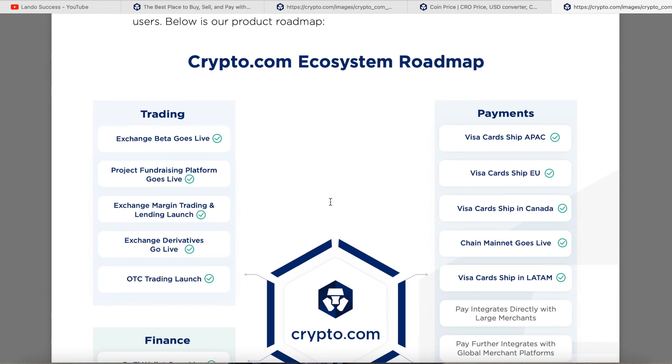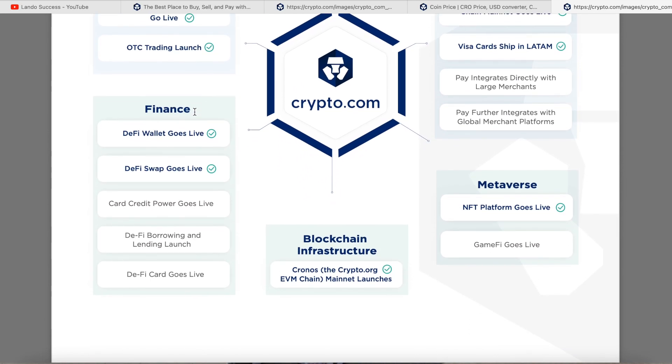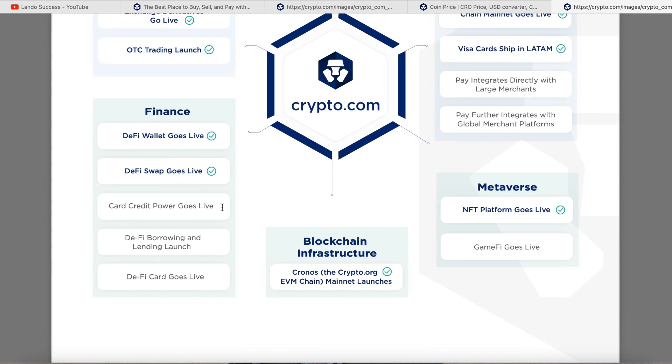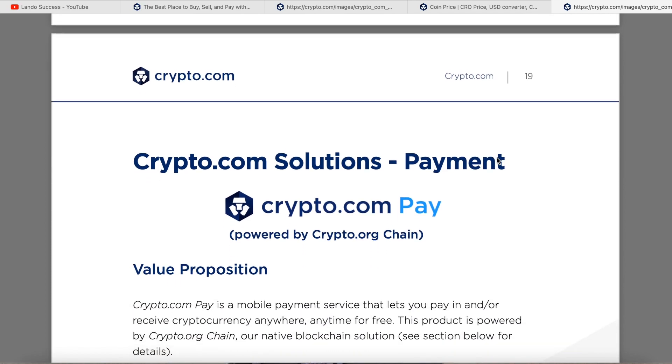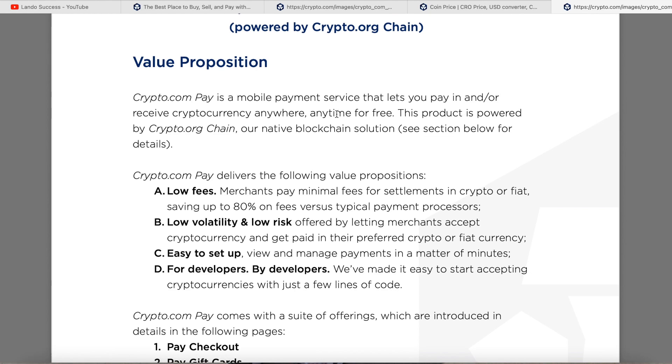The Crypto.com ecosystem roadmap shows what they've already done — indicated by checkmarks — and what's still to come. Items already launched include the card credit, DeFi borrowing and lending. Coming up: the NFT platform going live and a game platform going live. That's why I say Crypto.com is literally thinking 20 years into the future — no other exchange can really compete with what they are doing.